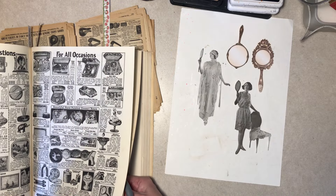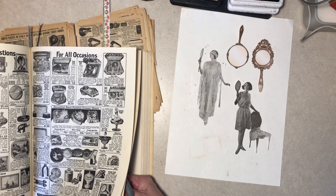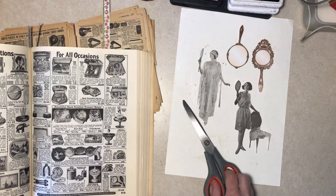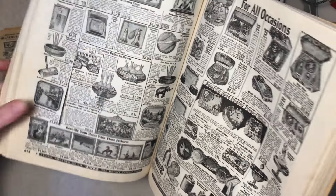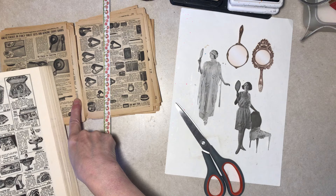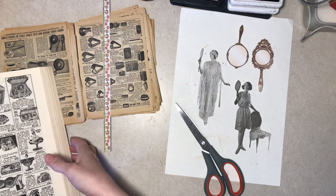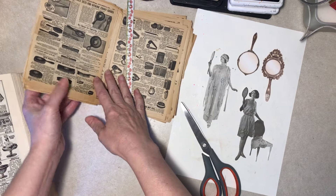Dresser boxes — that's pretty too. The things you couldn't buy — they've got bowls here to force bulbs. Well, this printing is awfully dark compared to the page yellowing, so maybe we'll bypass that for the moment.